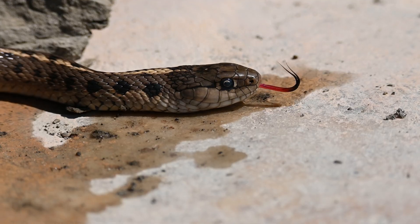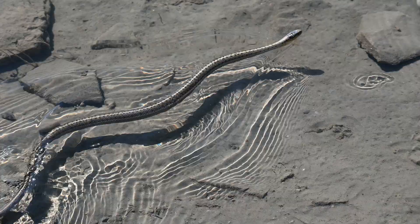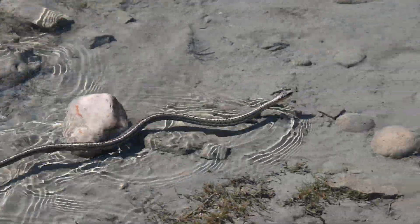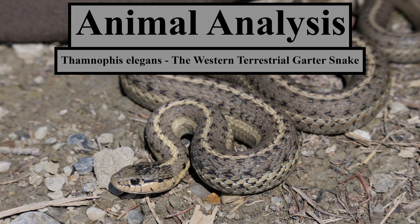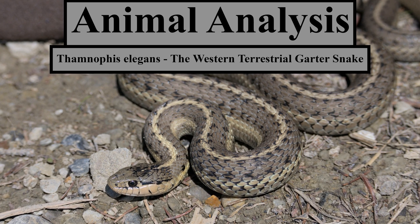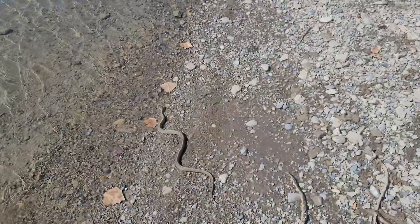This snake is named after its terrestrial habitat, but many populations are actually semi-aquatic. This is Semnophis elegans, the western terrestrial garter snake. Here's a western terrestrial garter snake right along the Bow River in Calgary, Alberta.